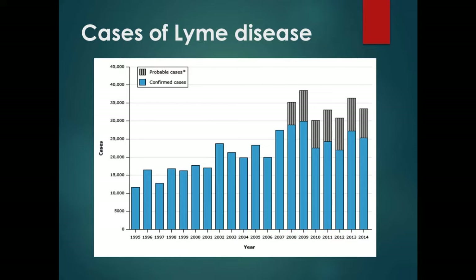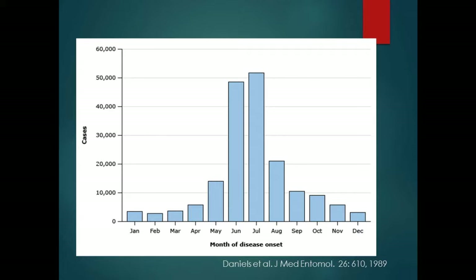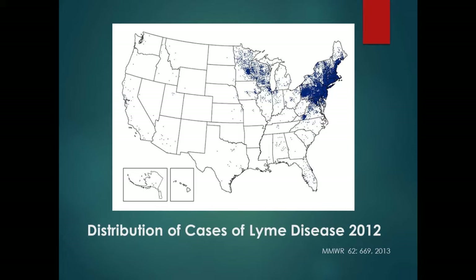This is the distribution of Lyme disease cases from 2012. Most cases are in the Northeast, around Maryland and Washington D.C., and also in Wisconsin and Minnesota. Down in the Southern states, there are very few cases occurring. It's important to recognize that common things occur commonly — if I'm practicing in Long Island, I'm more likely to see it than if I'm in Augusta, Georgia.